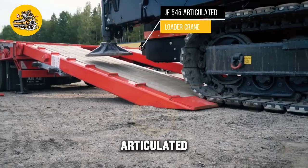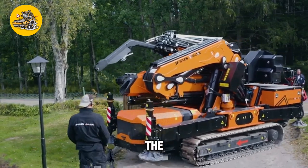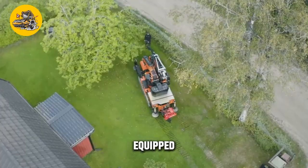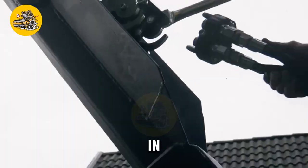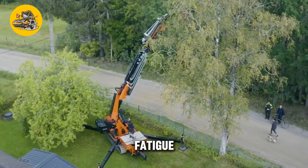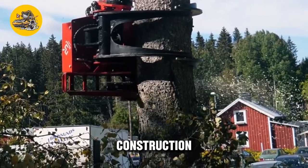The JF-545 articulated loader crane is a versatile machine designed for lifting and moving heavy loads in construction and industrial applications. Its key feature is its articulated design, which allows it to maneuver easily in confined spaces. The crane is equipped with a telescopic boom that can reach high elevations, making it ideal for lifting loads to elevated work areas. It features ergonomic controls and a comfortable operator cabin, as well as advanced safety features. Its maneuverability and safety features make it an essential tool for construction and industrial applications.